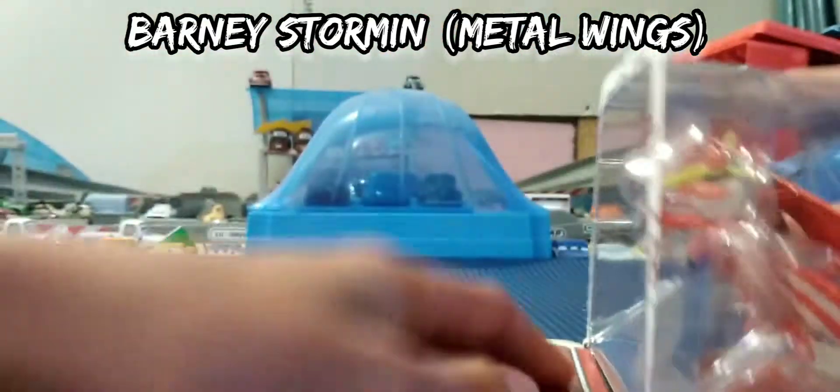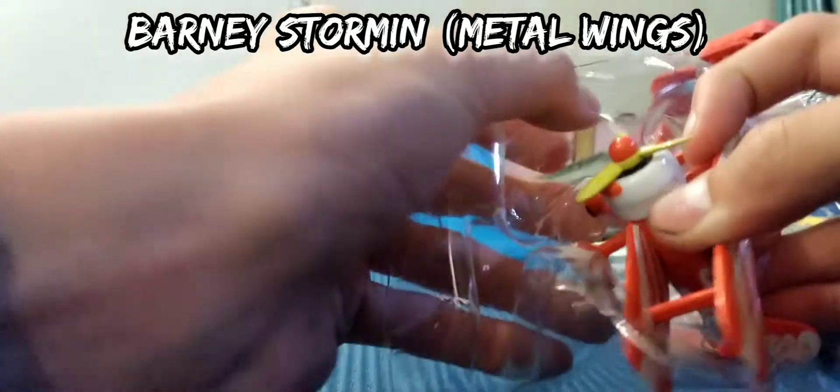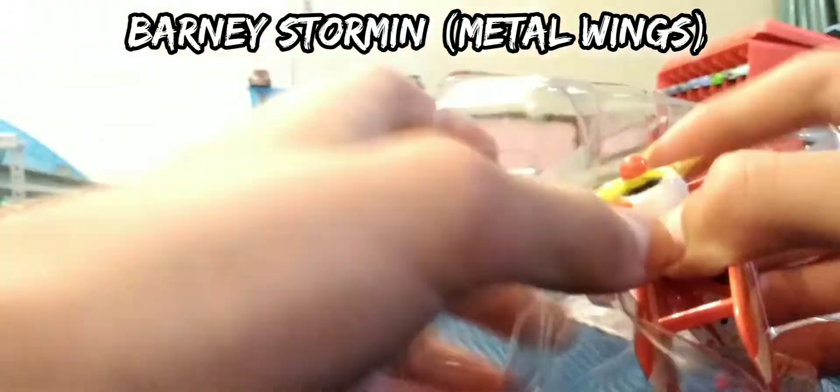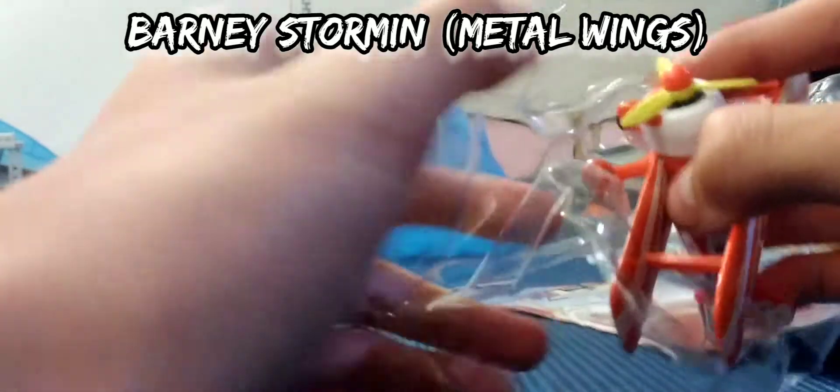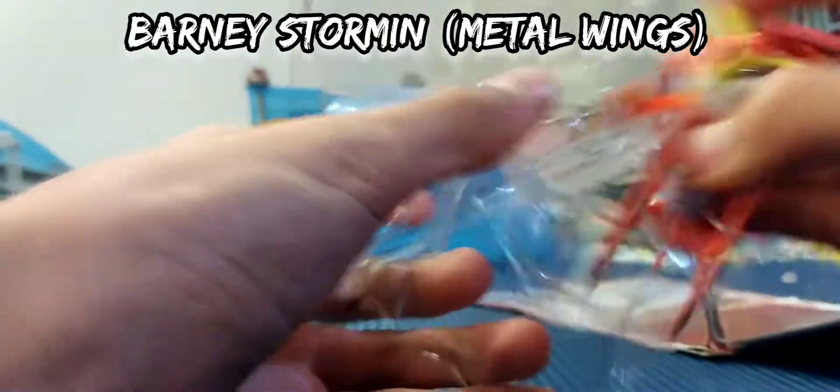I don't have these packages in this style. And this one is also the Metal Wings version. Currently do not have the plastic wing one.